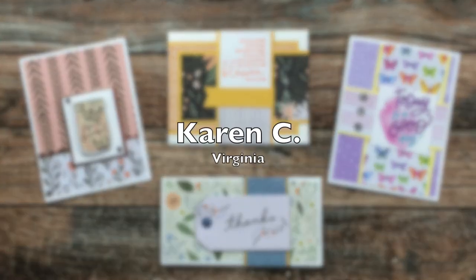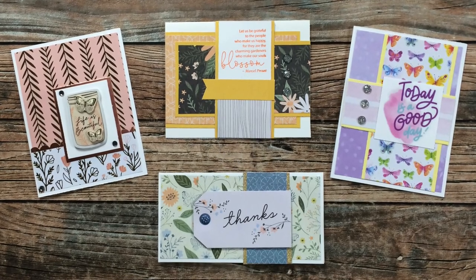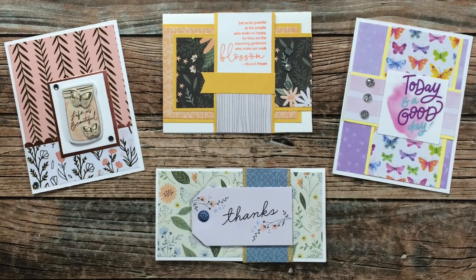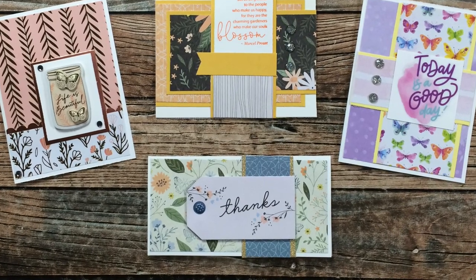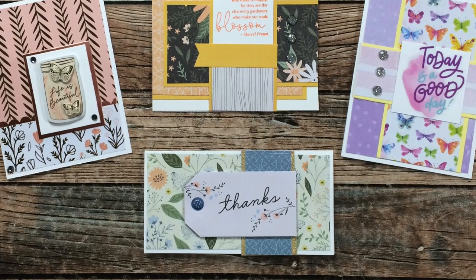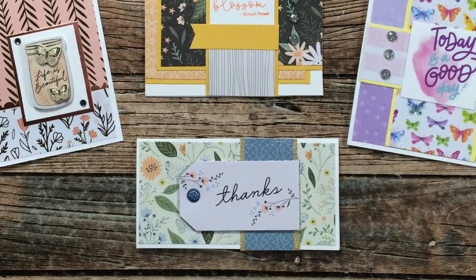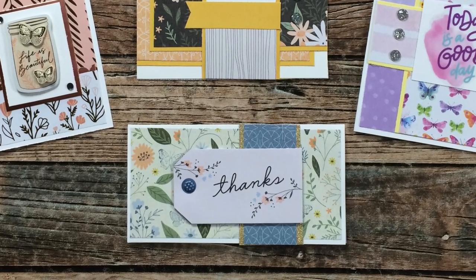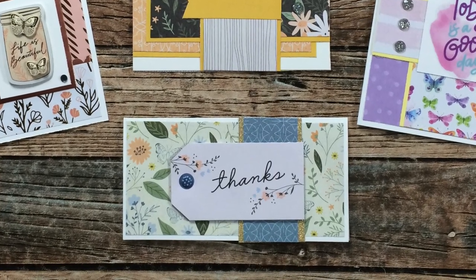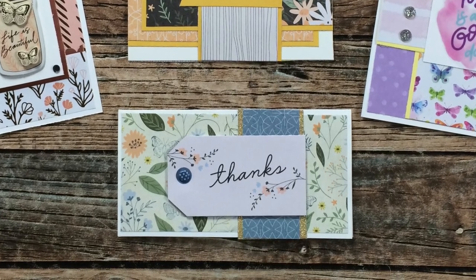Karen C from Virginia sent four cards this month. The three on the top use each of the January sheet loads from the past three years, and then on the bottom center she has made me another sheet load of card example with a wonderful note inside. Karen is getting ready to start up her YouTube channel — when she does I will definitely let you know about it. Thank you so much, Karen, and good luck getting started.